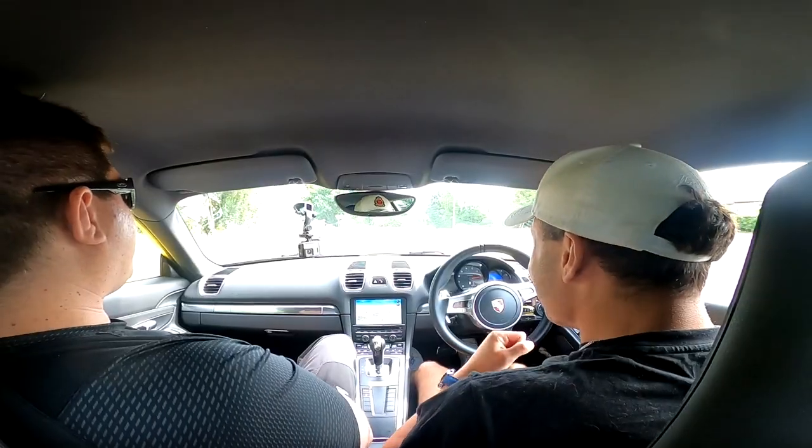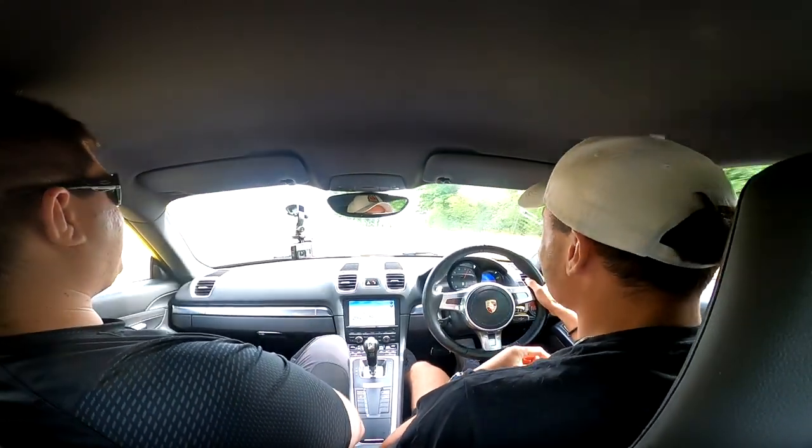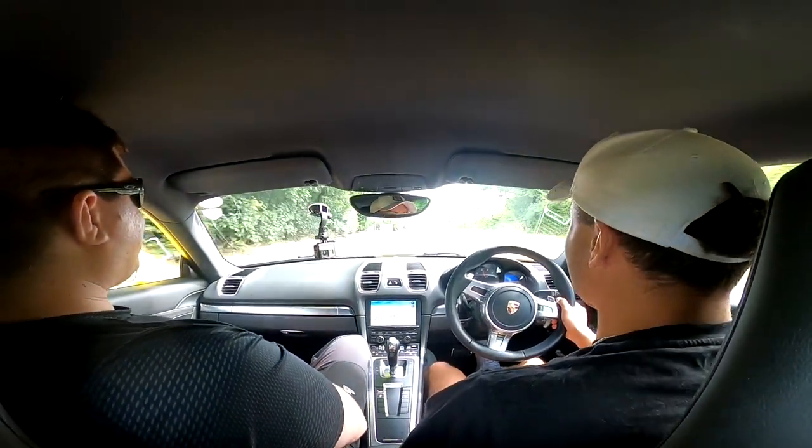We've got a nice dual carriageway in front of us and we can finally show what this PDK box actually does. Nearly got beaten by a Tesla — but no, we're not getting beaten by a Tesla! As you can see straight away the gearbox just goes straight in and does the job. 2.7 litres was plenty enough to beat that Model 3.